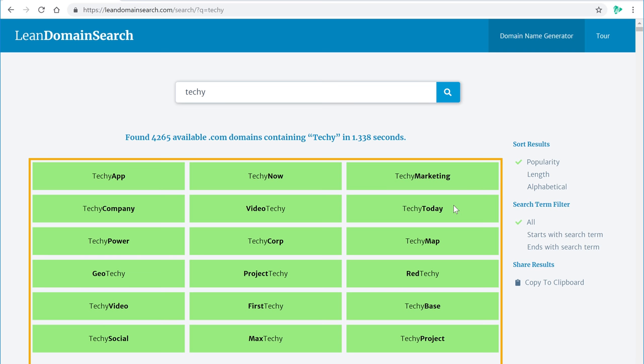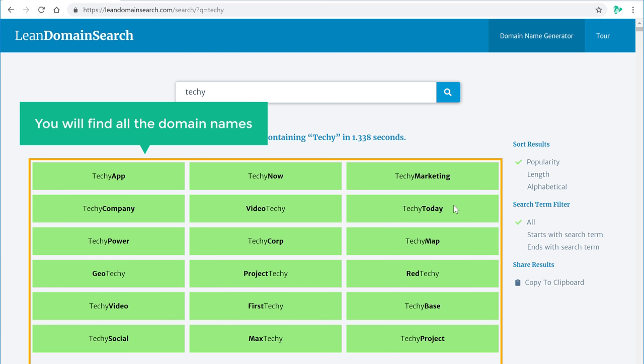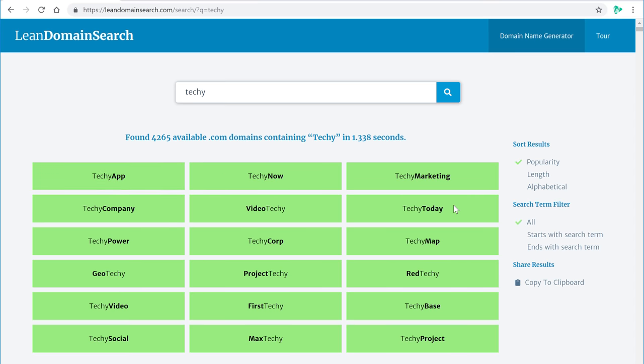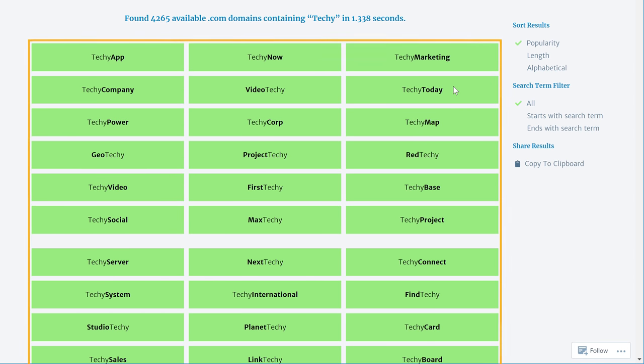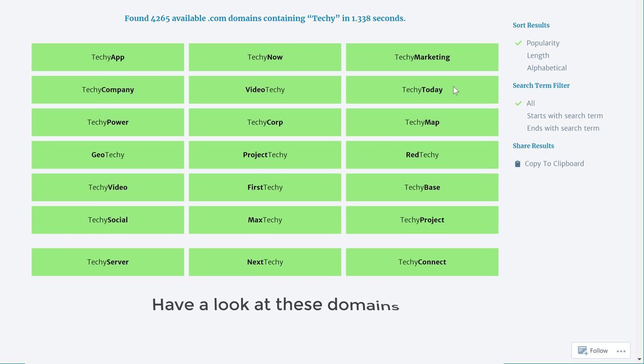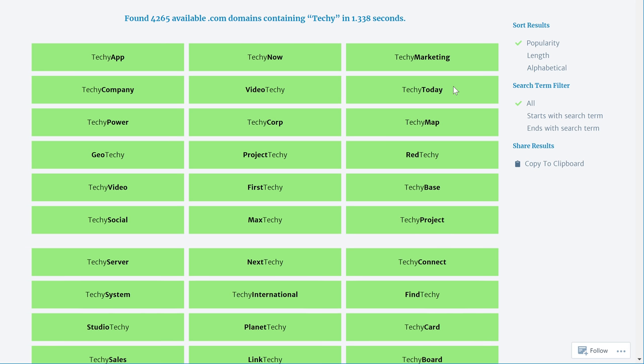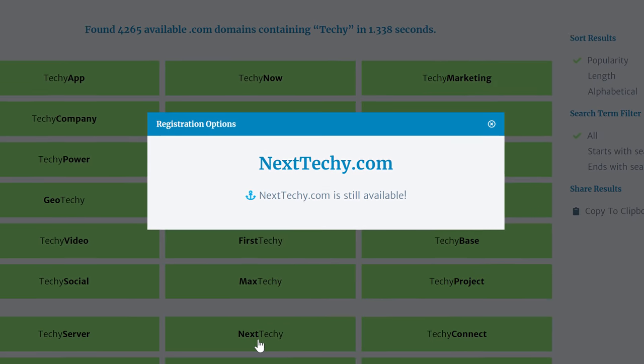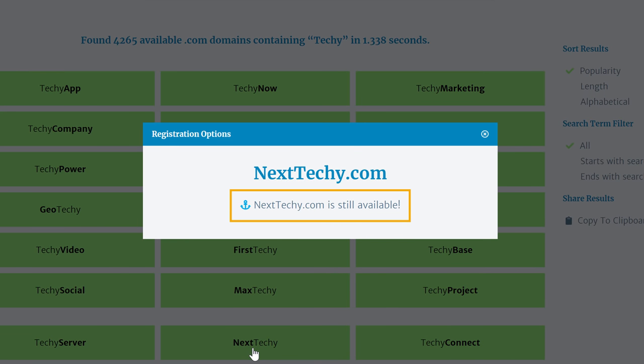As soon as you click search, you will find all the domain names which are available with your keyword. Now all of these are .com domains. Have a look at these domains and see if there is any name you like. Let's say you like this domain — just click on it, and you can see that it is still available.